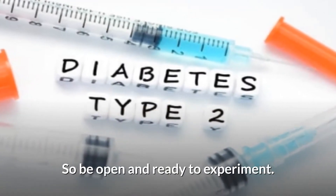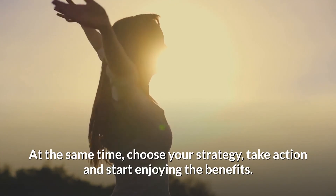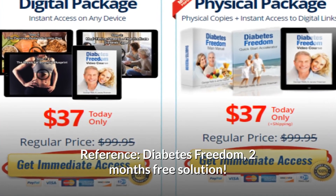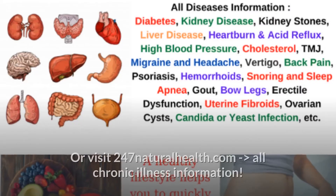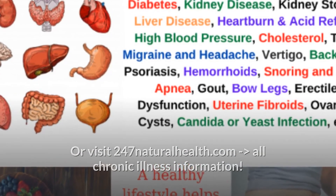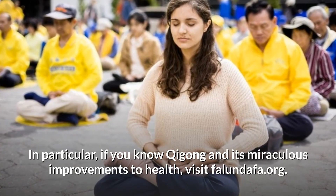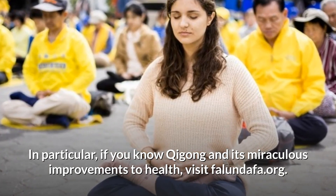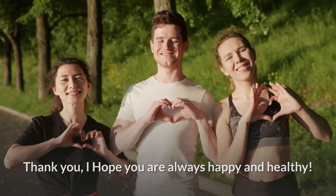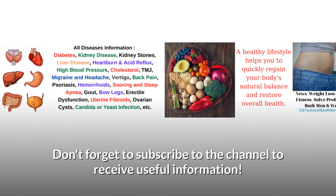Be open and ready to experiment — choose your strategy, take action, and start enjoying the benefits. For more information, visit 247naturalhealth.com for chronic illness resources, or falandafa.org for information on qigong and its health improvements. Thanks for watching — don't forget to subscribe to the channel to receive useful information.